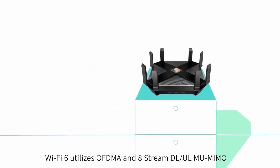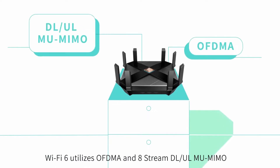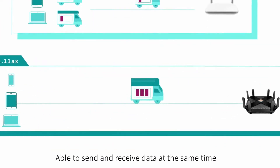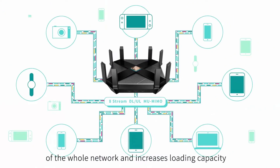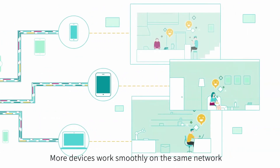Wi-Fi 6 utilizes OFDMA and 8-stream downlink-uplink MU-MIMO to allocate Wi-Fi bandwidth to more devices, able to send and receive data at the same time. Wi-Fi 6 greatly raises the efficiency of the whole network and increases loading capacity, so more devices work smoothly on the same network at the same time.